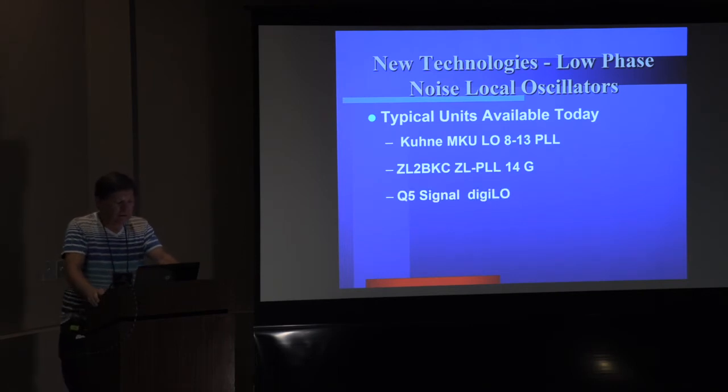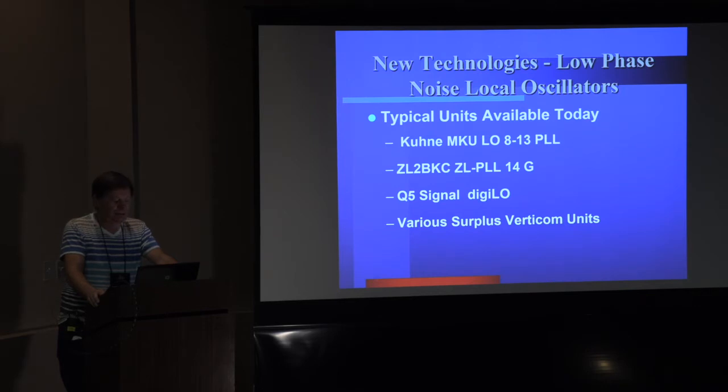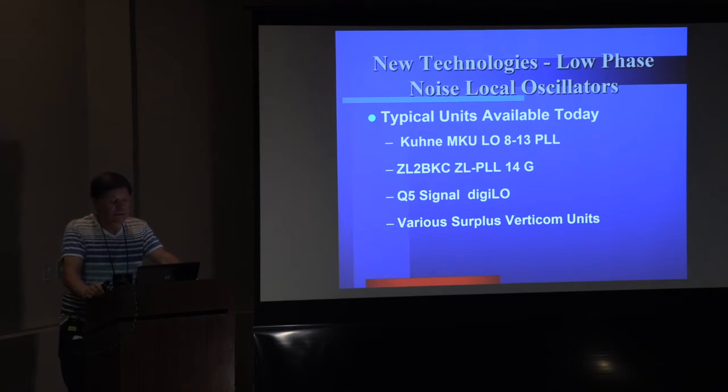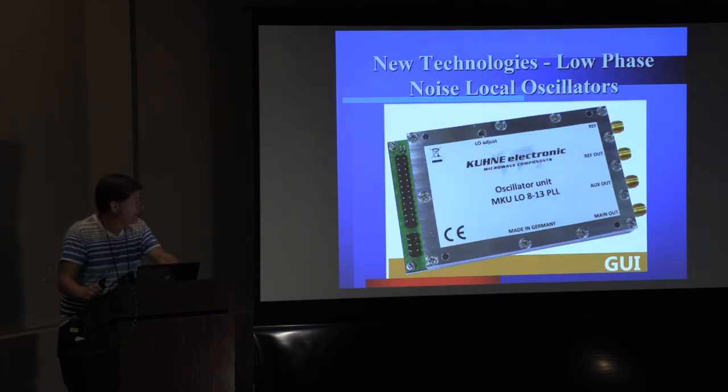Our choice of units — there are a few examples. QN has got a nice one, ZL2BKC has a new one, Q5Signal has got one, and I've used some surplus Verticom units. WW2R has written up quite a bit on those over the years as well. There are some pretty good units available off the shelf. This is what the QN one looks like — a nicely machined box. I've got no particular affiliation to QN, but it's a good picture.